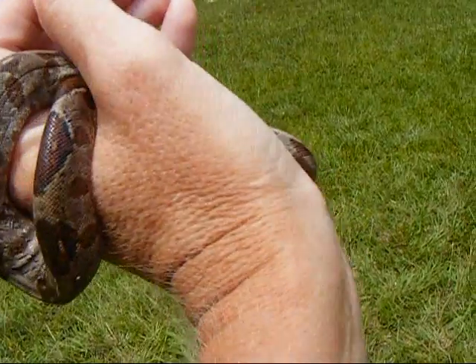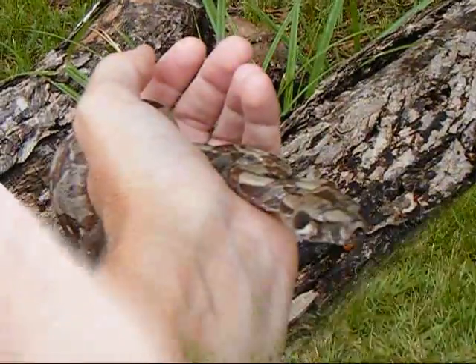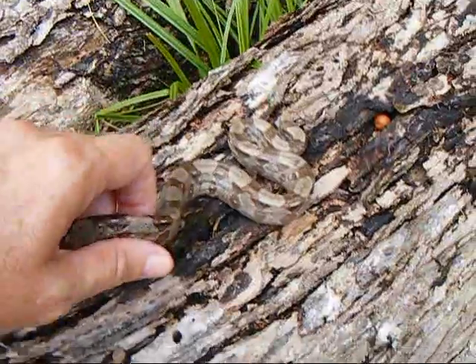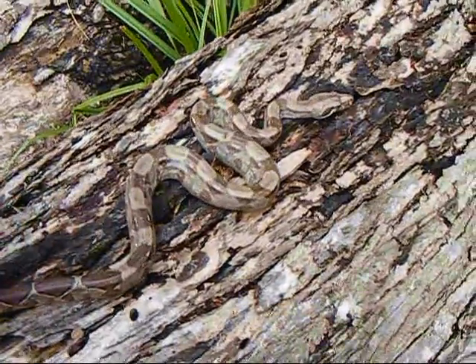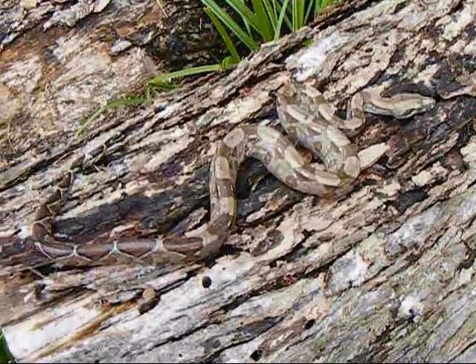He's beautiful. Gorgeous specimen. I'll let this little baby boa go. Look how well camouflaged she is on this log — that's amazing. A little red-tailed boa.